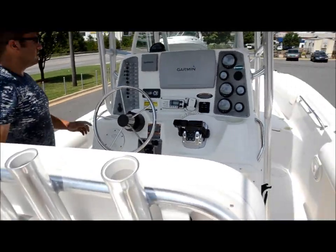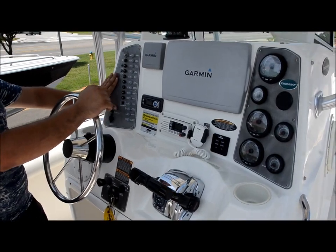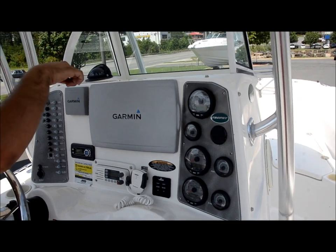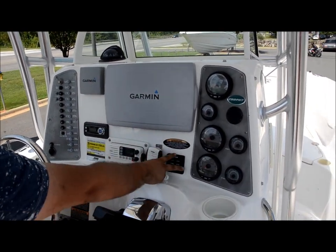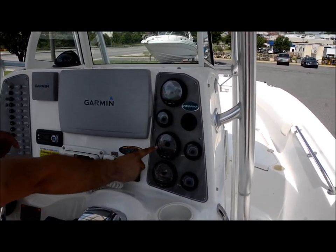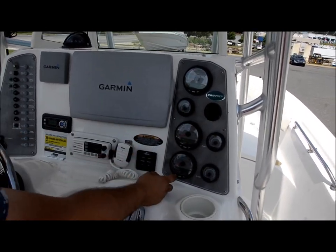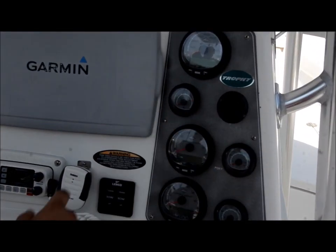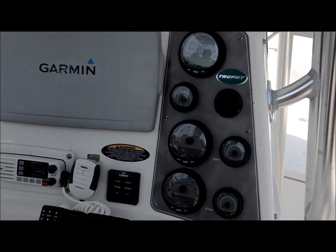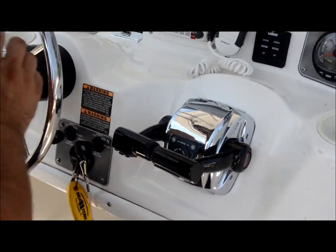You're going to hop up here to the helm. You've got all your switches — we'll run over those in a second. You've got your Jensen radio controller — your radio is actually up front, we'll show you that. You've got VHF radio, trim tab controller, and all your Mercury Smartcraft gauges: speedometer, RPM for the port motor, RPM for the starboard motor, fuel gauge, battery voltage for both motors port and starboard, and digital throttles — all digitally controlled. You've got a Quicksilver stainless steering wheel.